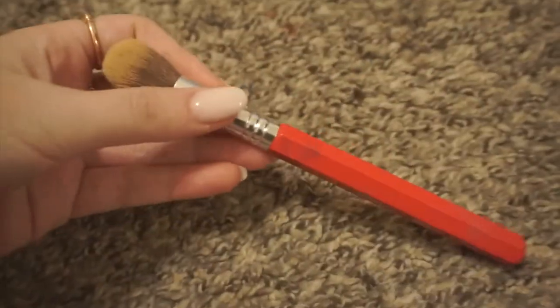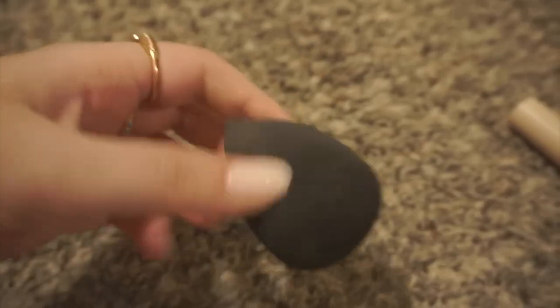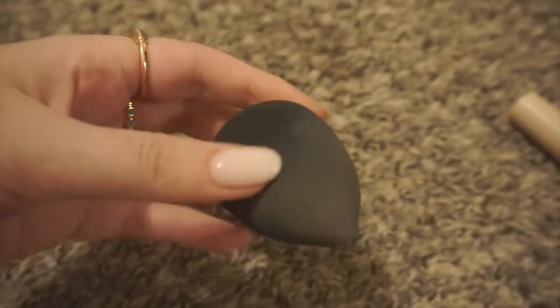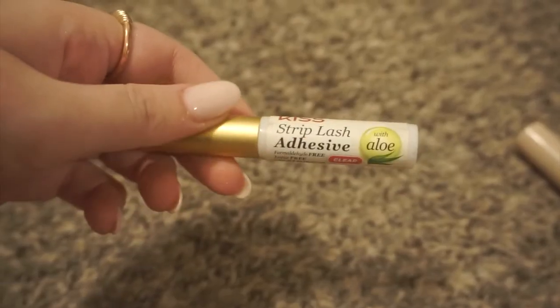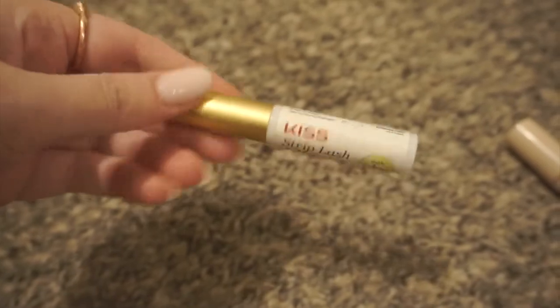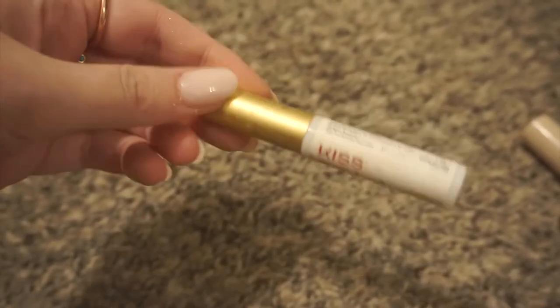I'm going to be keeping this brush from Practic — this is their concealer brush. I love this brush so so much, it just needs to be cleaned. Definitely keeping this sponge from Amazon too — I love it, it's not too dirty. Keeping my favorite eyelash glue as well — this is the Kiss brush-on adhesive. This is the only one I will use, it's absolutely amazing. You can not get enough of these.